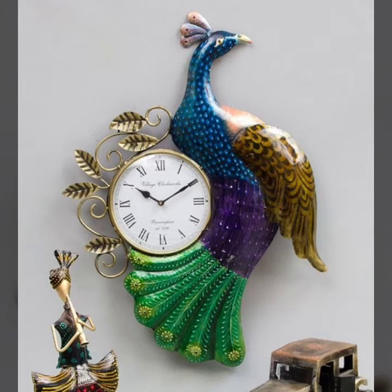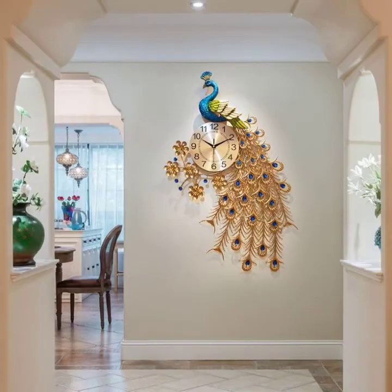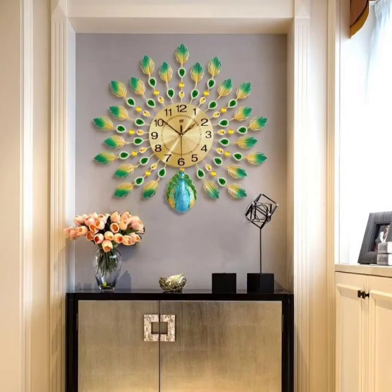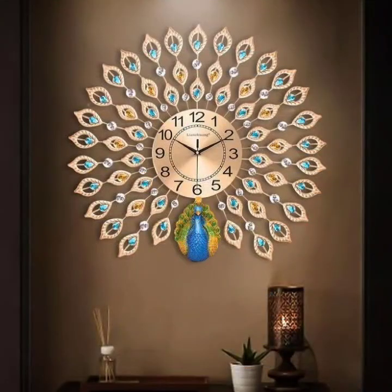So cute, trendy, and most demanding — most beautiful. Please like and comment, and share to give your home a beautiful wall clock. Thank you for watching my video. See you again with another beautiful video. Till then, take care of yourself and please pray for me. Allah Hafiz.